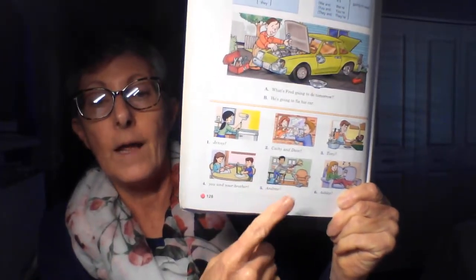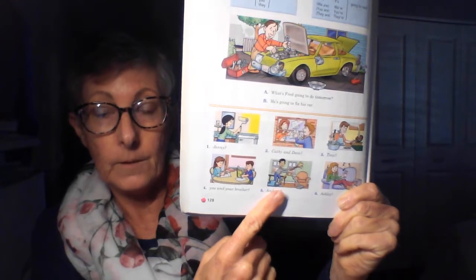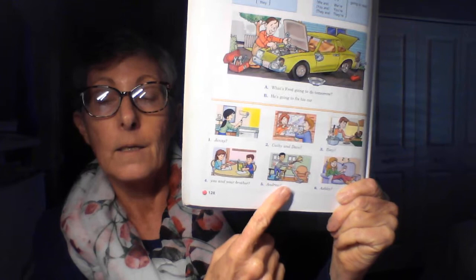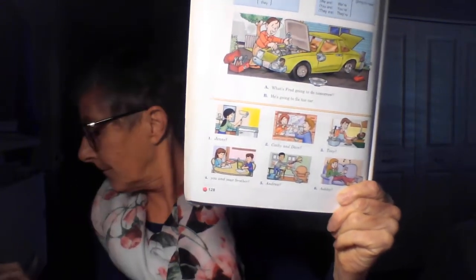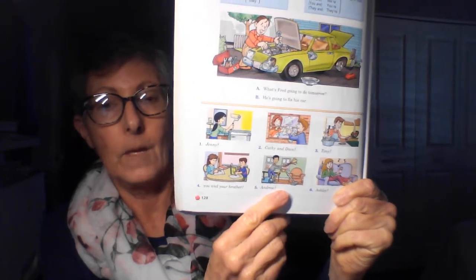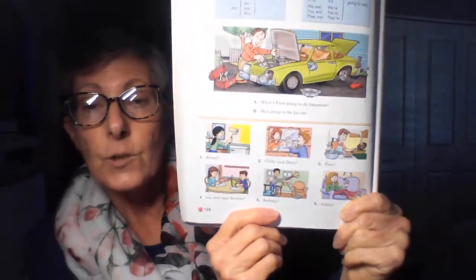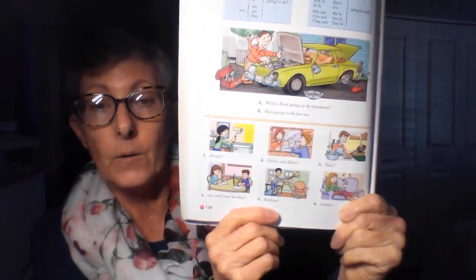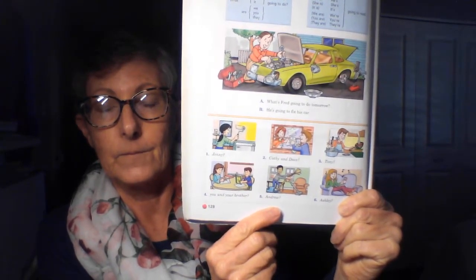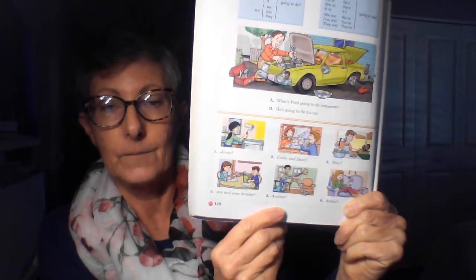Number five. Singular or plural? Correct, singular. He or she? He. Five, you begin. What's Andrew going to do tomorrow? He's going to clean his apartment.